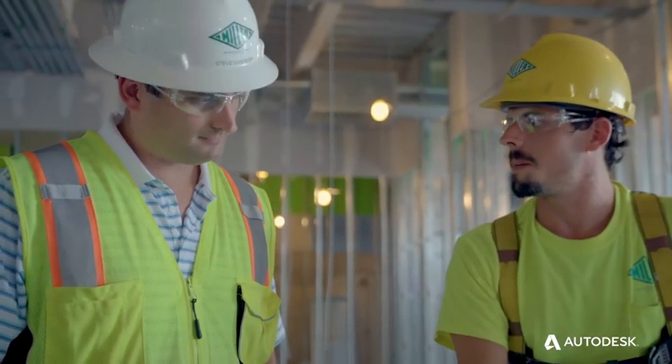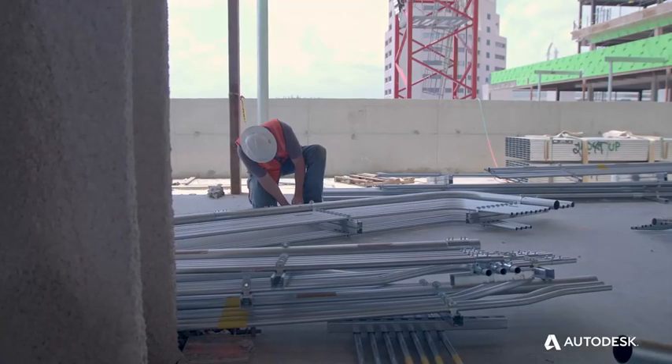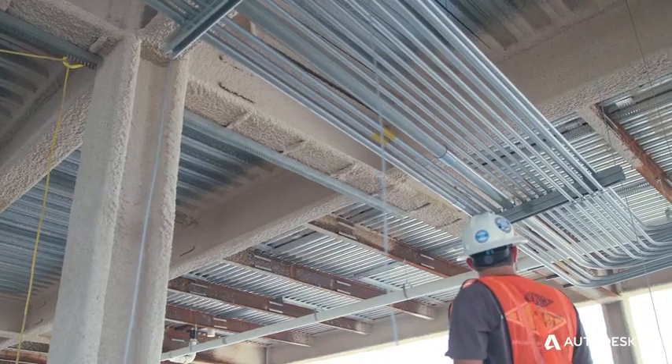We have a 100% success rate on all of our units that were delivered to the job site, and the only way we're able to have that success rate is by having the information delivered by Autodesk and BIM.